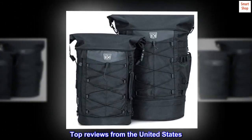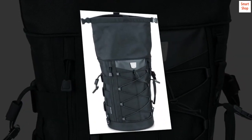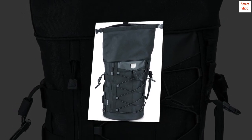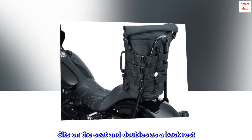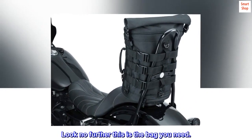Top reviews from the United States: Greatest bag ever. Perfect for road trips. Straps easily to sissy bar. You can fit a ton of stuff in this bag. Super durable. Sits on the seat and doubles as a backrest. Look no further — this is the bag you need.